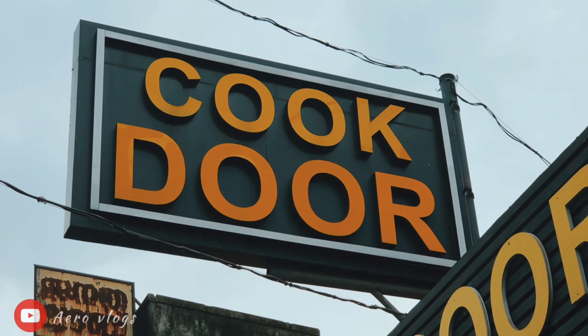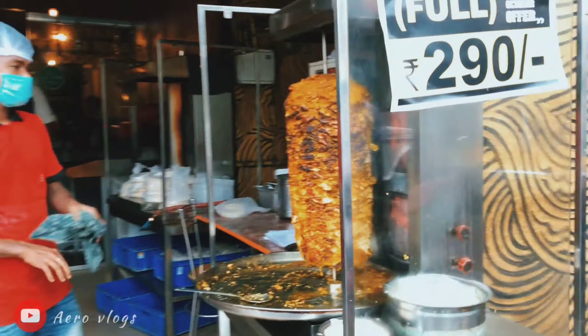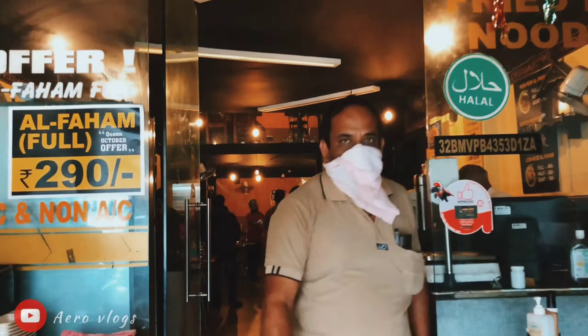This is the best shawarma spot right now, but it's 150 rupees for this shawarma. It's good.